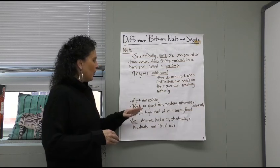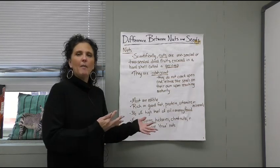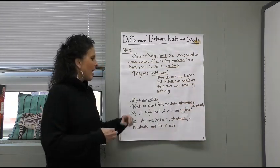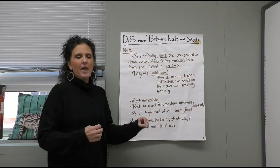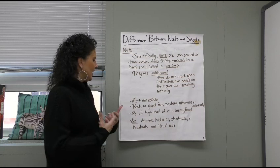Most of them are edible. They're very high in good, rich fats — fats that are good for you, not bad fats, like an avocado fat. They also contain proteins, vitamins, and minerals. They have a high level of oil in them, and that oil we can use for energy or food that we consume.